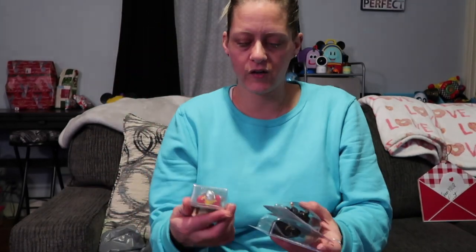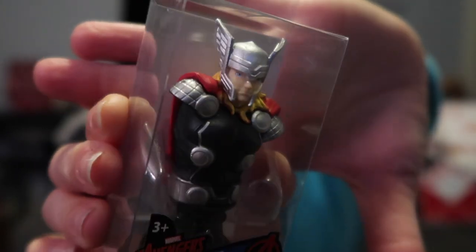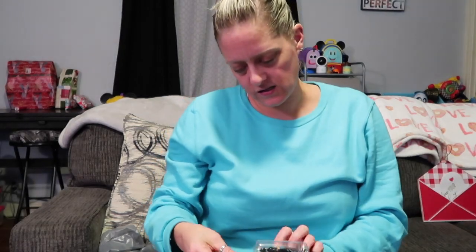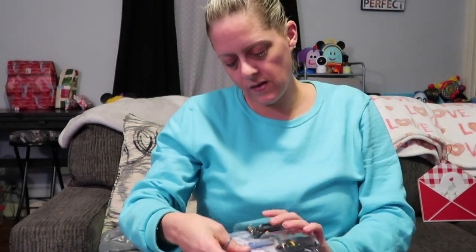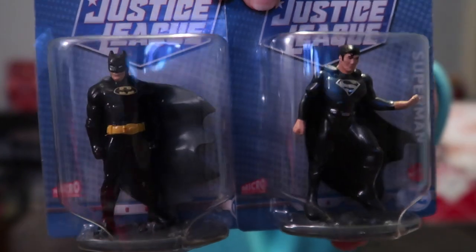Next I picked up these for Jackson's Valentine bag — hopefully he doesn't watch this video. He loves these little action figure guys. We have the different characters but we don't have Thor, so I got Thor to go with Captain America, Hawk, Spider-Man, and Iron Man. They also had little Justice League guys so I picked up Superman and Batman for him.